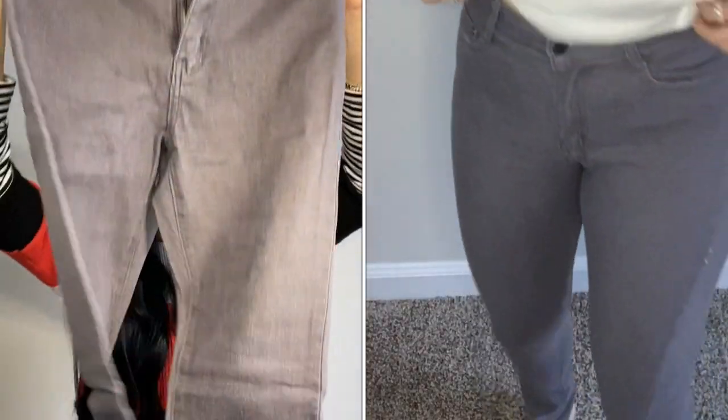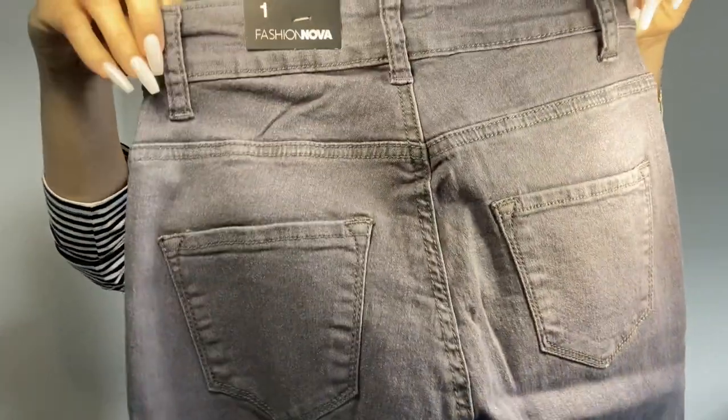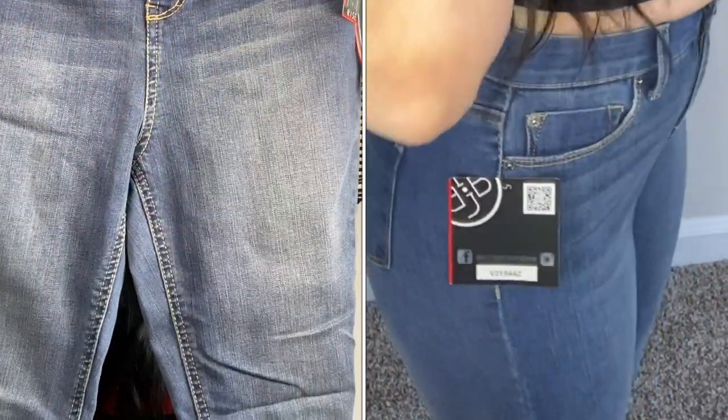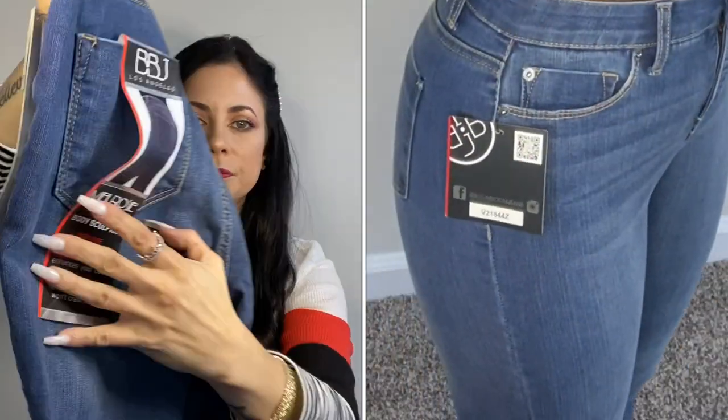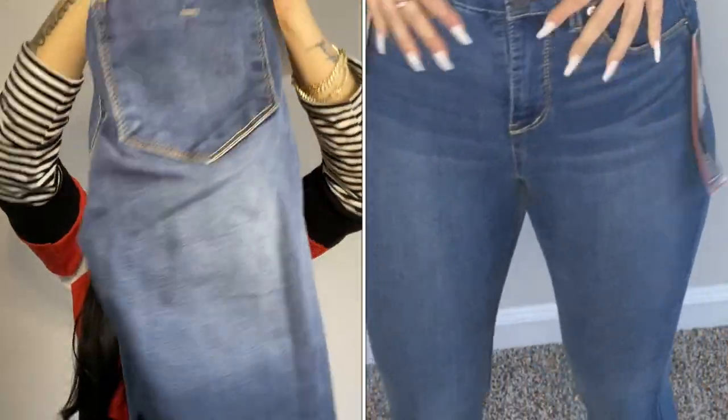Now let's move on to the Fashion Nova jeans. The first one is a really nice gray skinny jean. The next skinny jean is called the booty sculpting style — let me show you the back and the front. It has little details and a zipper, and I love the color and the detail on the bottom. I already tried it on and it fits great, size one.